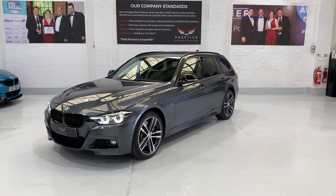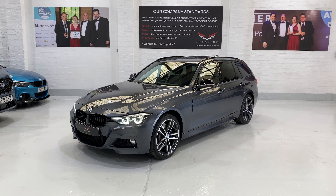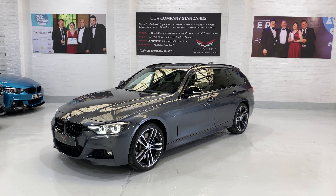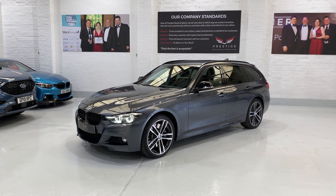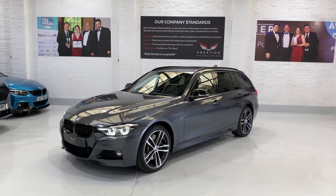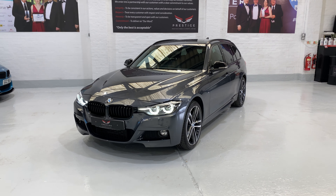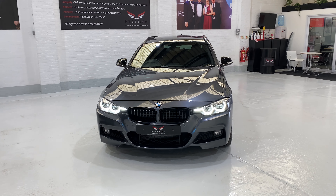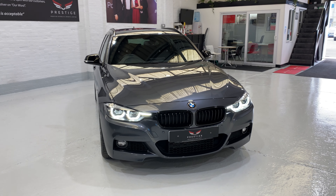Hello and welcome to another one of our videos. This is our June 2019 BMW 335 xDrive M Sport auto touring — bit of a mouthful. The car is finished in mineral grey metallic and has covered just 13,046 miles. The car has just come in to us and been finished, and we've got it running at the moment, so I'm just going to take you around the car.